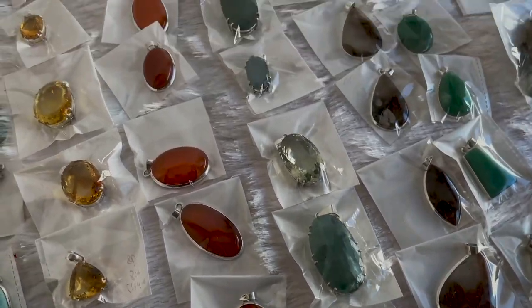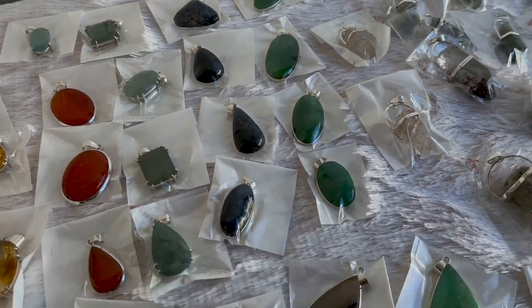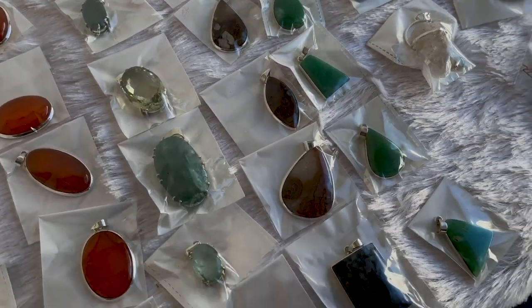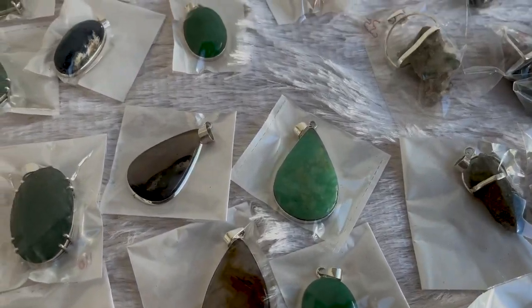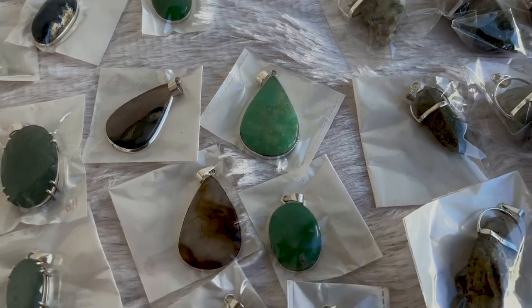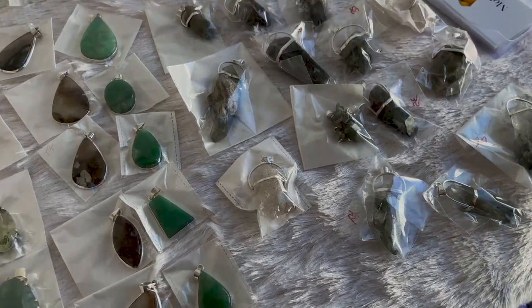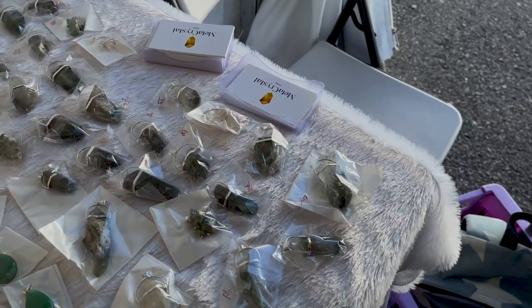These are petersite — one of my favorites. All my favorites! These are leaf-shaped. Green adventurine — really nice quality. And these are Himalayan quartz with chloride. I'll just show you — you won't be able to see it like this on camera.